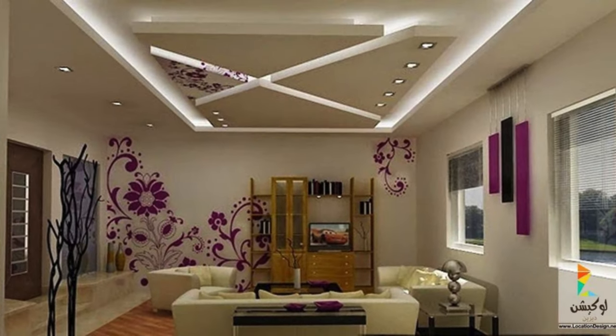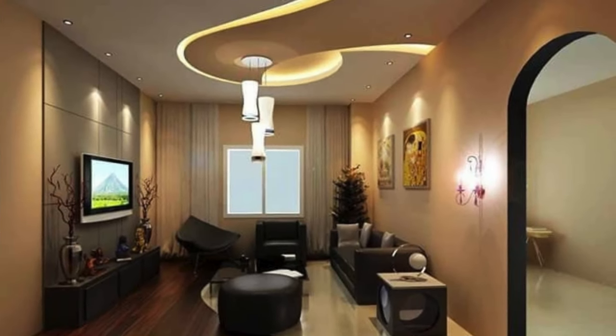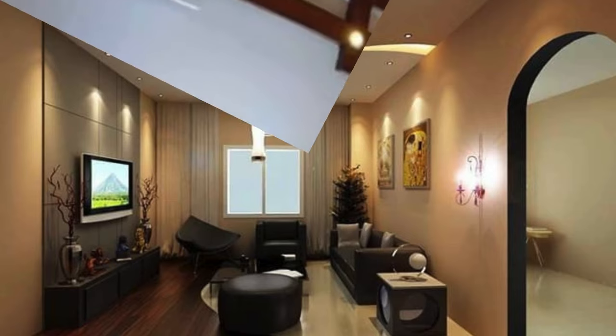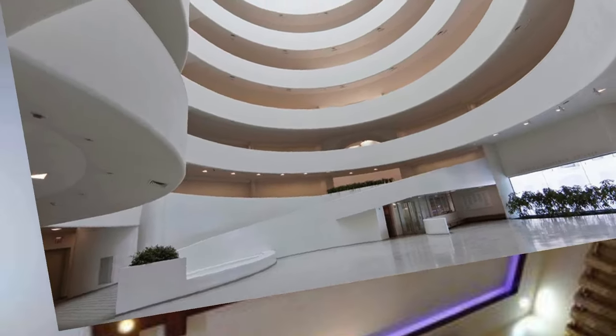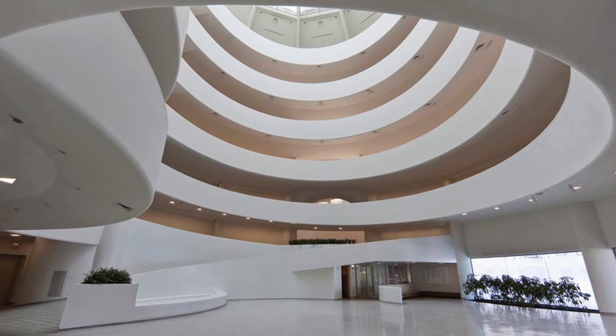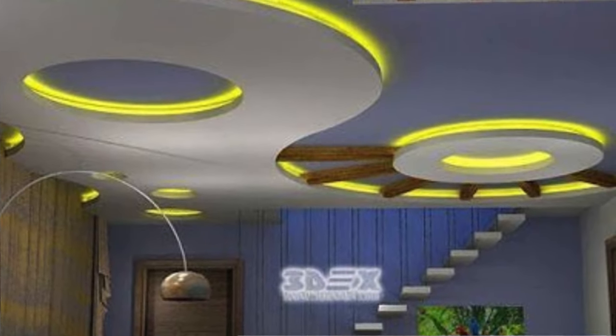Install wooden panels for a warm and natural feel. Create the illusion of an open sky with a mural featuring clouds and birds. Integrate LED strips for a modern and energy-efficient lighting solution. Install hidden lights behind crown molding for a soft, indirect glow. A statement chandelier can draw attention upward.